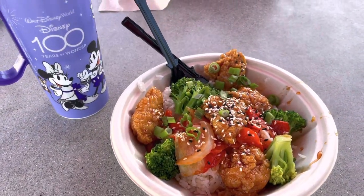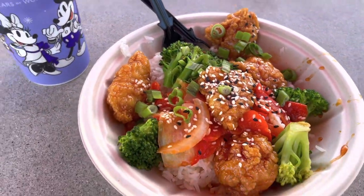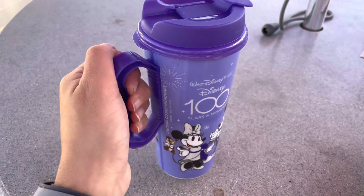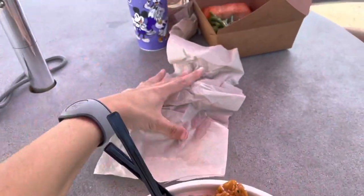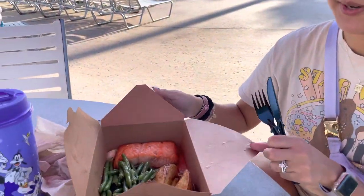We are having dinner at the pool. I got the sesame chicken stir fry with the rice, and I also got a resort refillable mug — it's like $21 — and I got some cherry Coke. My friend got salmon with potatoes and green beans, which looks really good!